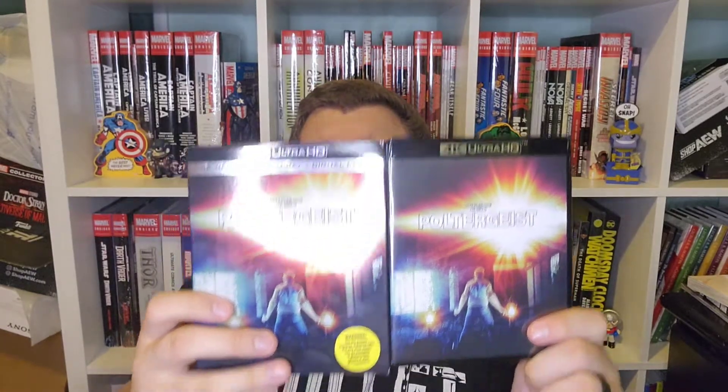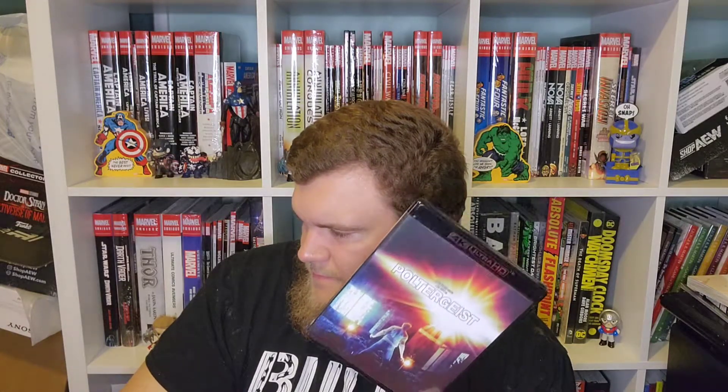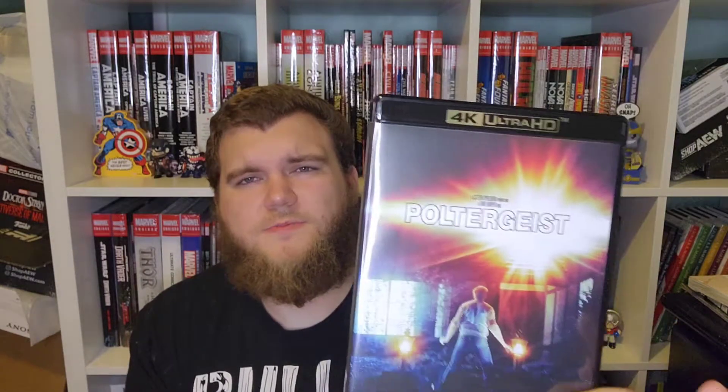Pop this super glossy slip off. I always say with these older releases, when they're upgraded to 4K, they just look fantastic. The Goonies, Pet Sematary, The Lost Boys, Poltergeist. Like, older horror movies that I think look great in 4K. Beetlejuice is one too. These older films, typically when they get upgraded to 4K, just look so crisp and so clean. I really do believe so.